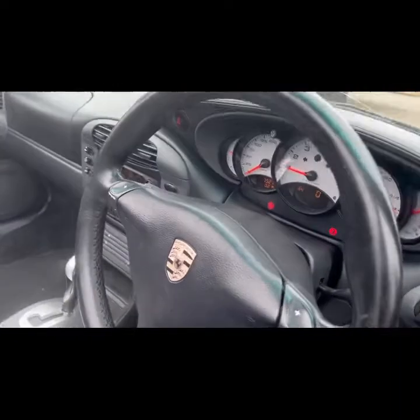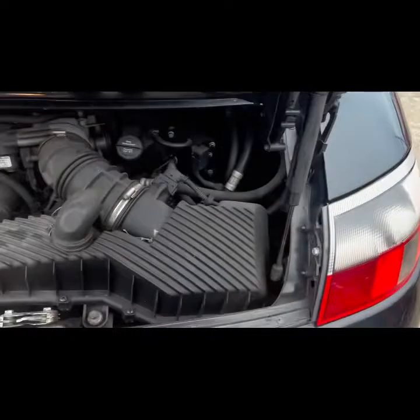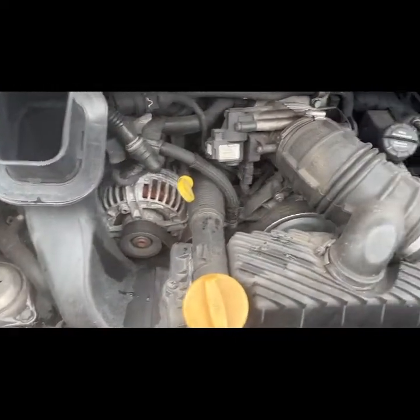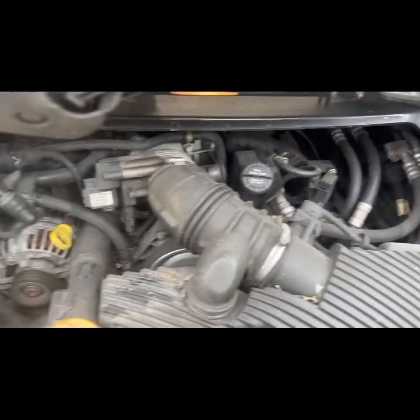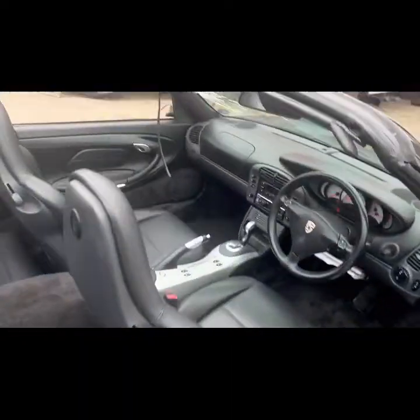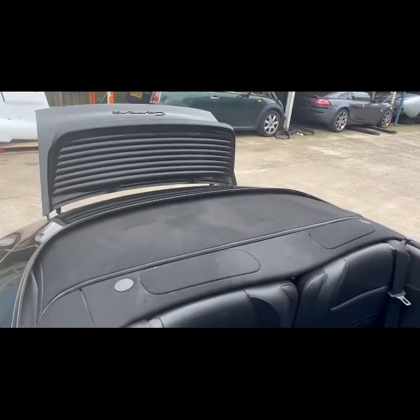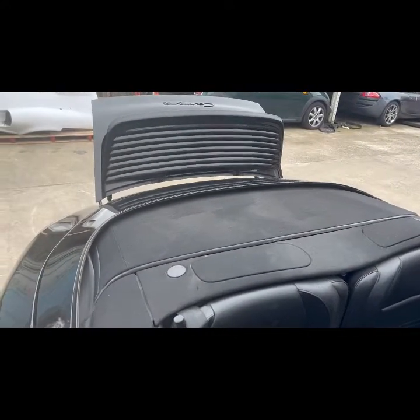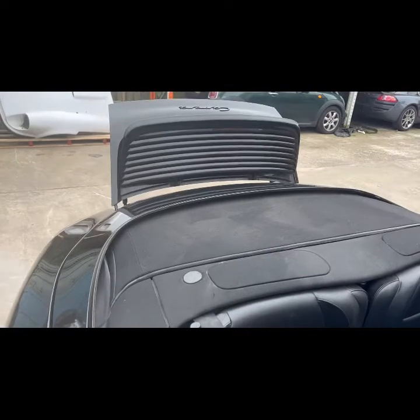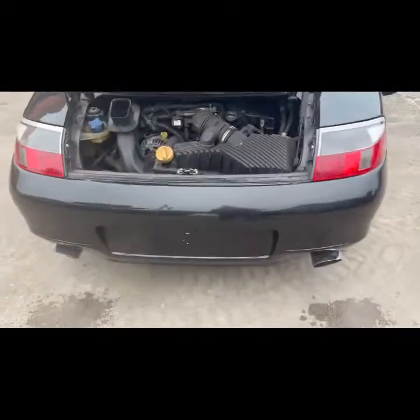Full Porsche service history for the last 68,000 miles. Engine is quiet as a mouse — no rattles, no dings, no smoke. Give it a rev. It's cold so there's a bit of steam coming out, but no smoke, no rattles. As you can see, that's just water from the exhaust because it's cold.